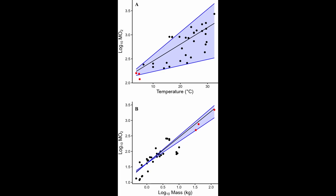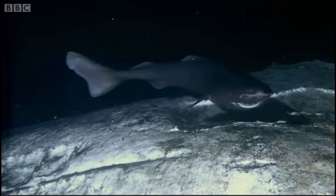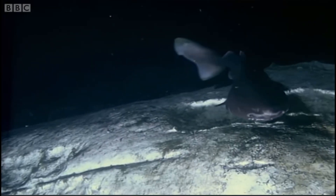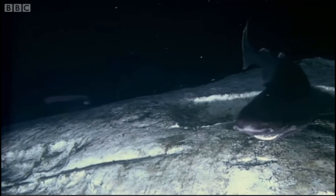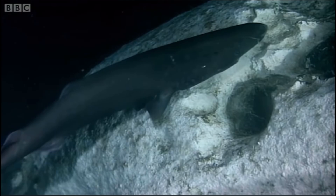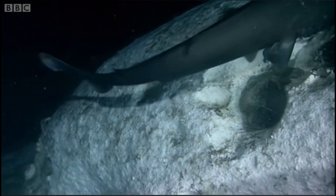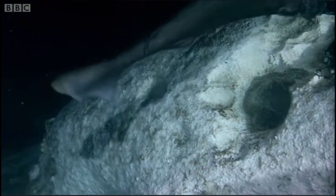Greenland sharks have evolved extremely slow metabolic rates, a trait that sets them apart from other marine species. This metabolic adaptation allows them to sustain themselves on a diet primarily composed of scavenged carcasses and slow-moving prey found in the depths of the ocean. By conserving energy and efficiently utilizing resources, these sharks have mastered survival in the challenging conditions of their habitat.